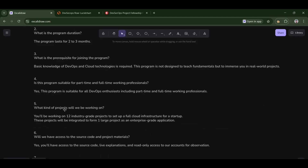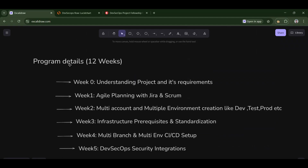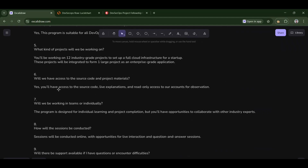Fifth: what kind of projects will we be working on? For 12 weeks, we'll be working on 12 different kinds of projects, but they are all connected to a single project. It's 12 weeks of modules that integrate together to form a large enterprise project. You are working on a complex industry-grade project.